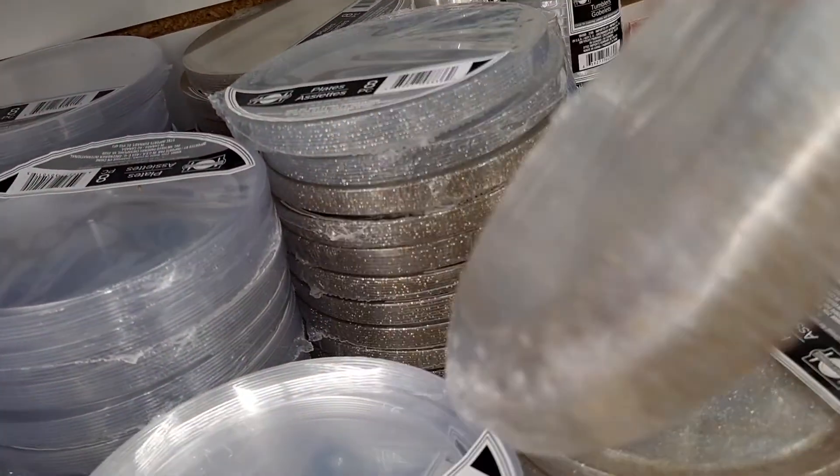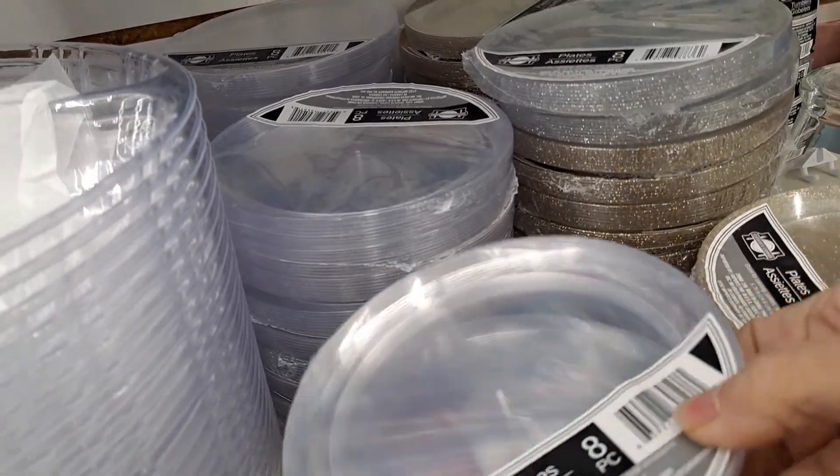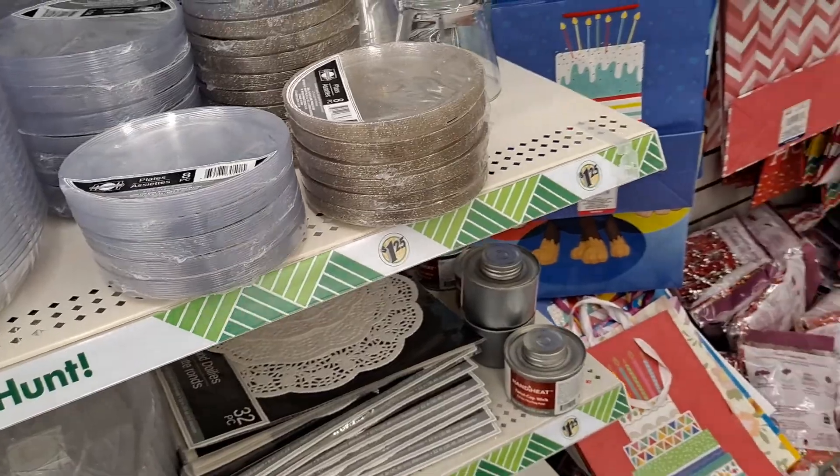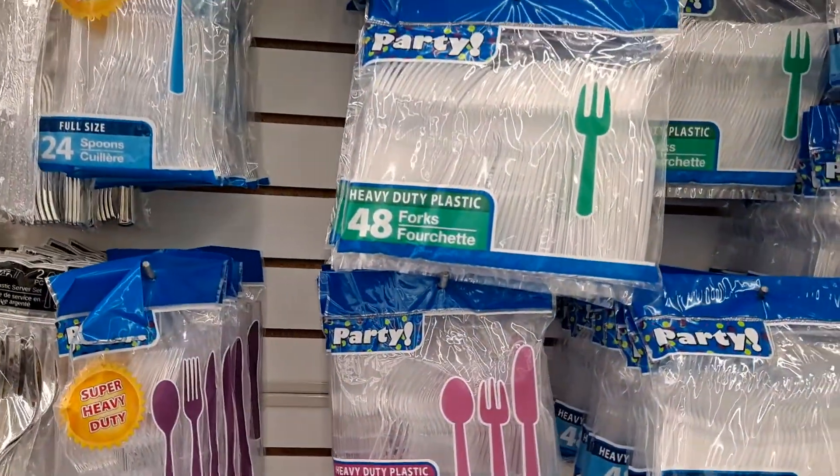And then here are the glittery dessert plates — or the clear ones — for $1.25. And of course the 48 forks and spoons.